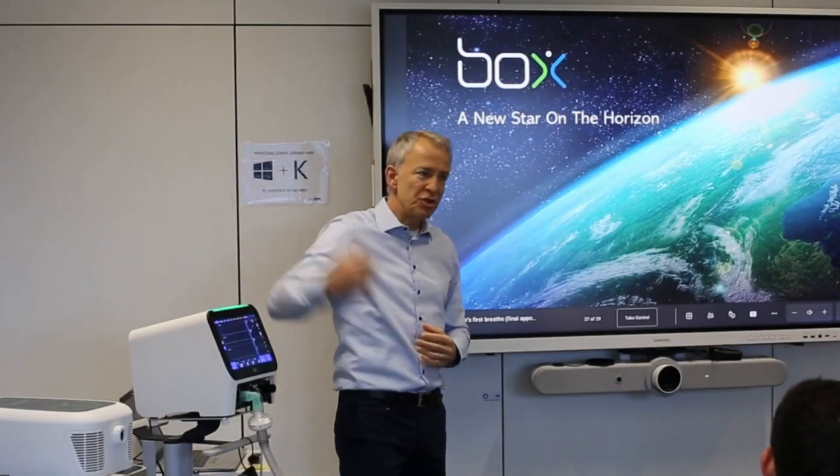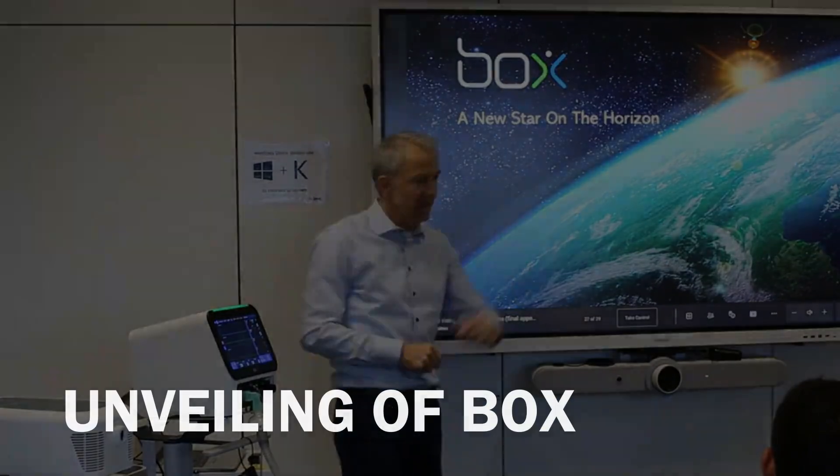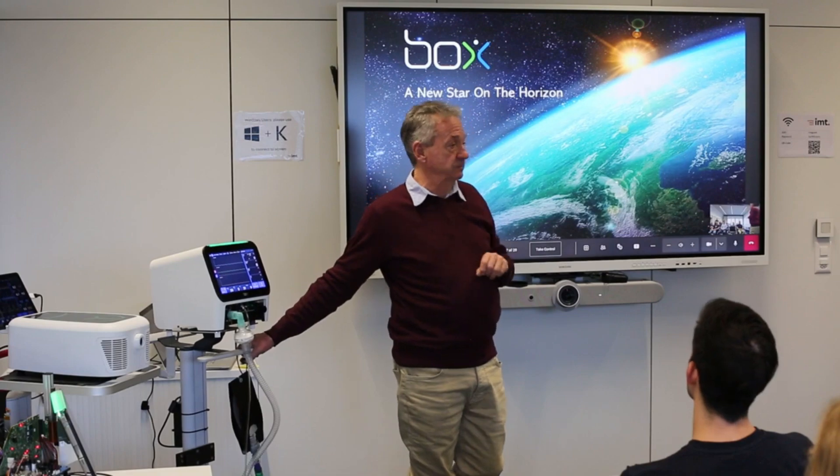We proudly unveiled the BOX ventilator with our engineering team in Switzerland, celebrating a major milestone in building the next generation of life-saving technology.